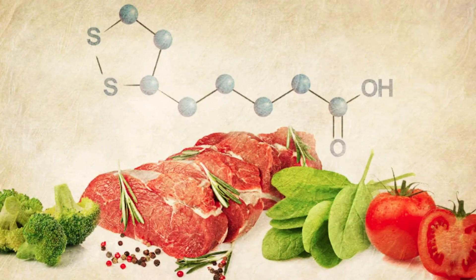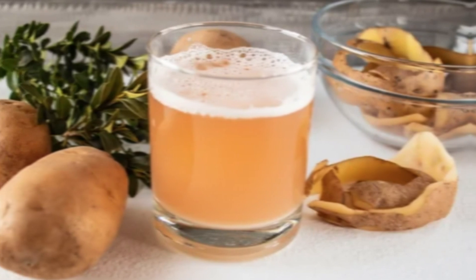Alpha-lipoic acid, or ALA, is the real reason why broccoli is healthy. We discovered it in 1937 when scientists found that certain germs reproduce with potato juice.